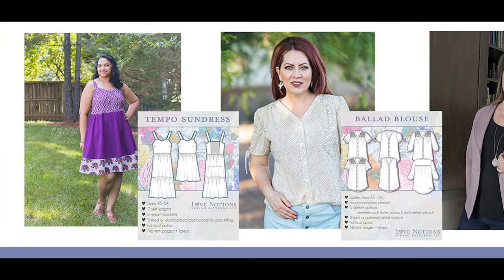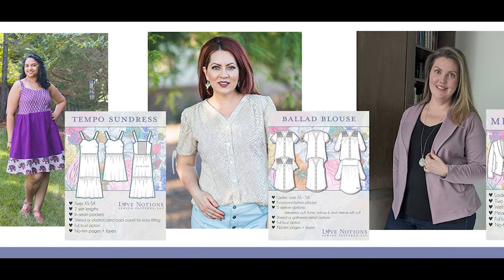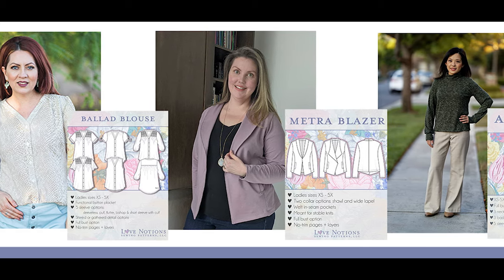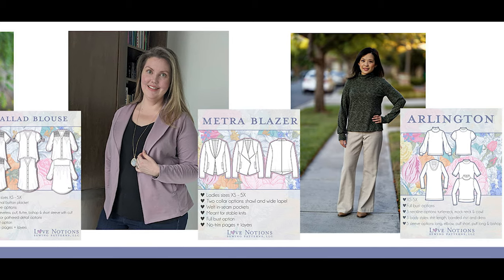Love Notions put forth four really great patterns this year that were completely new releases. We had a little bit of a love affair with wovens this year, especially wovens with lovely little details like shearing. The new pattern collection this year was smaller than usual because we updated a lot of patterns to fulfill our sizing goal update, but the ones that are new are so, so good.